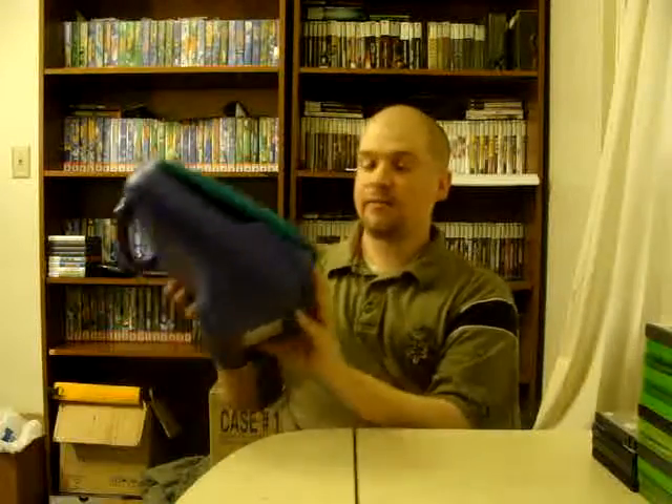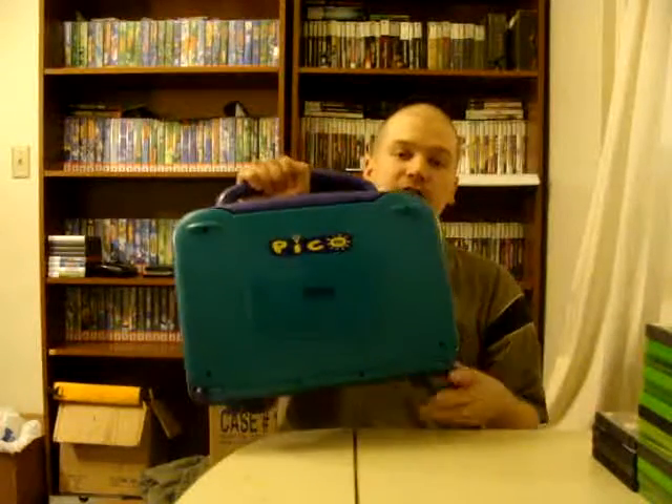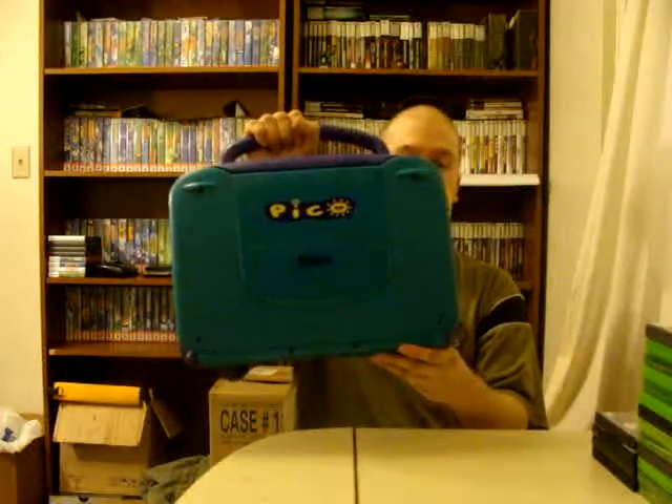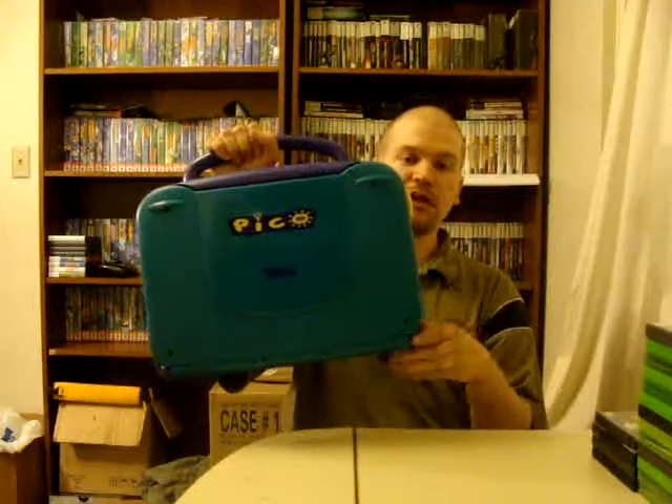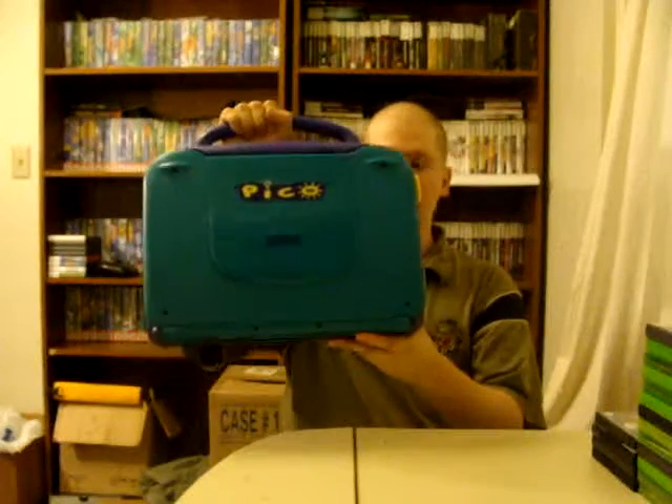Now I'll move on to stuff from The Village. First thing I got there was a little console called the Sega Pico — a pretty neat little console for kids. I already have two of these, but I couldn't leave this one behind because it was only $1.50. Didn't have any of the cords, but that's all right, I got plenty of those. I hooked it up and this thing works fine, so not bad for $1.50.